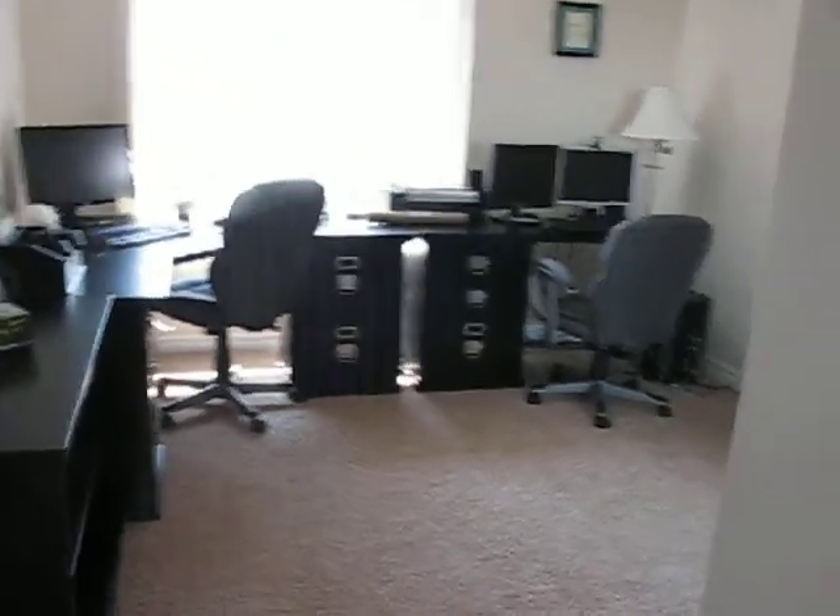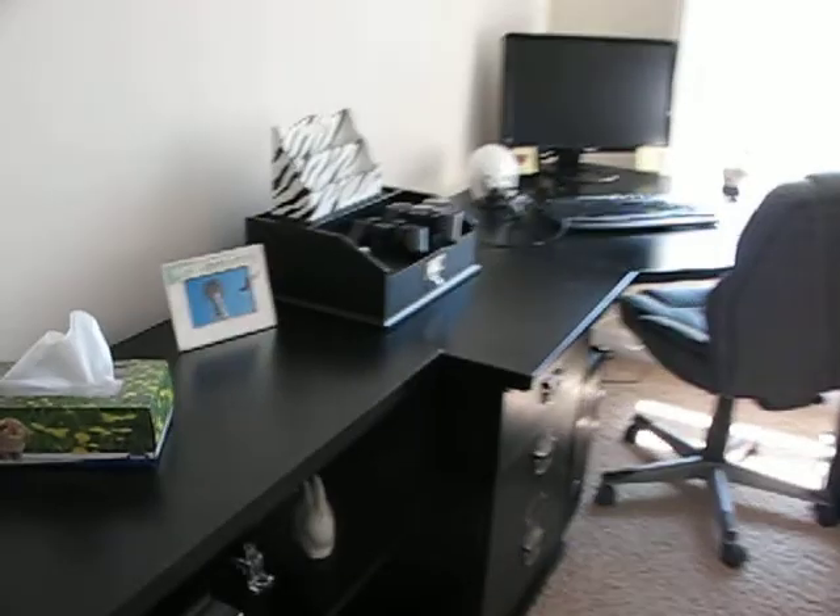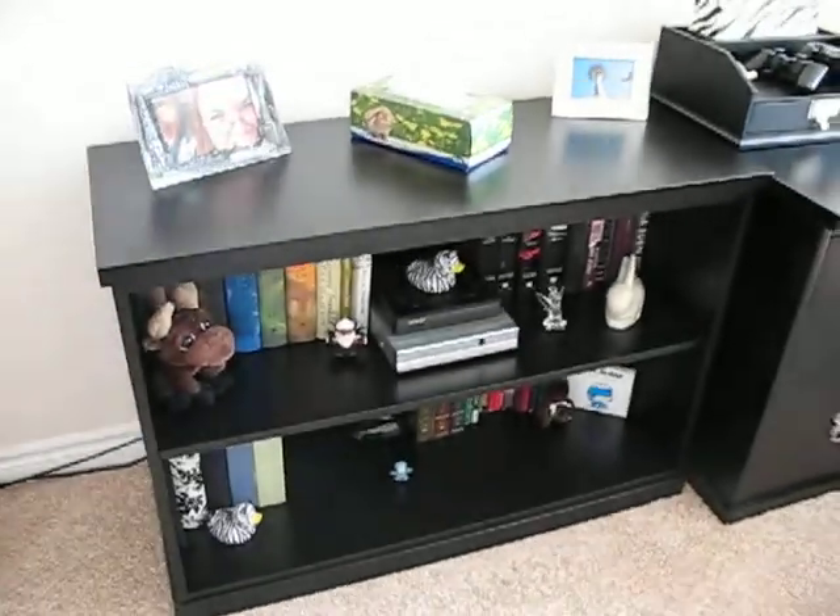I think our office is the most changed. We just recently added our last piece — the bookcase.